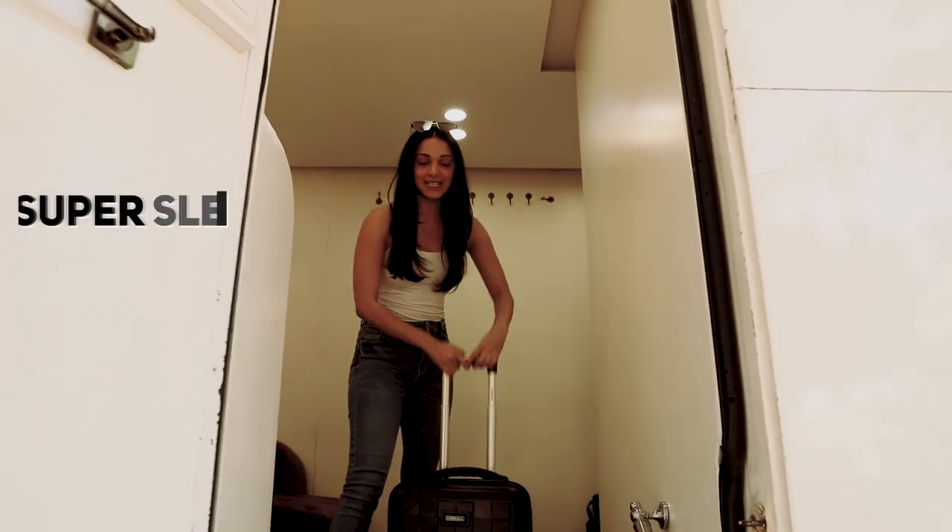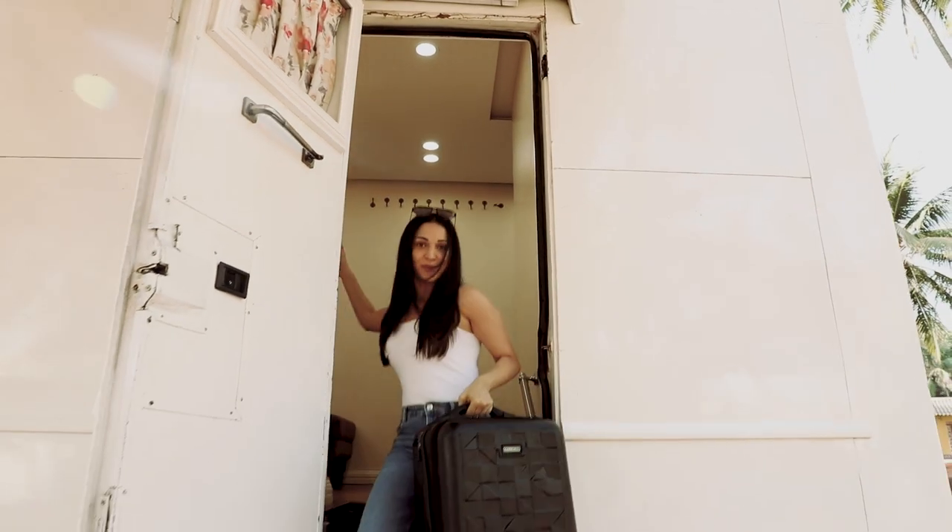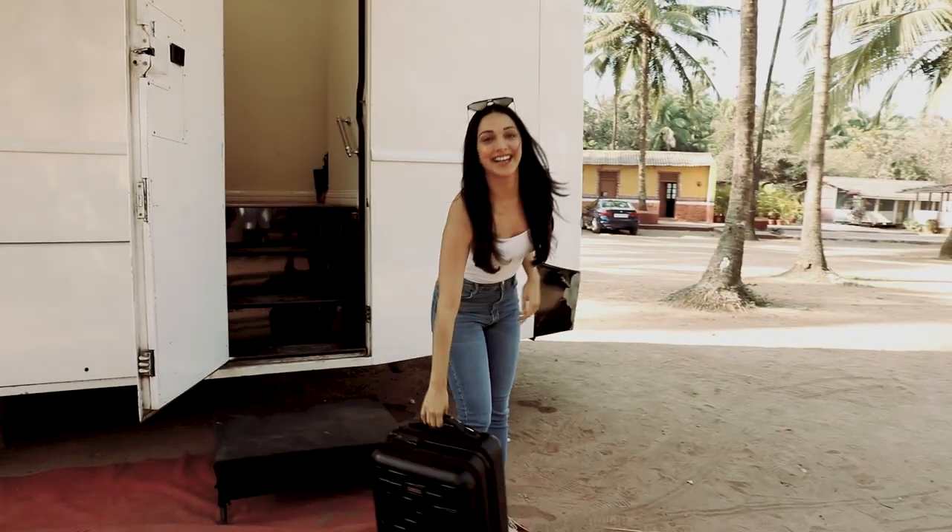And not just that guys, it's super sleek, it's super cool. It looks amazing and stylish. So what else do we need? Carryall hai toh, bakhi sab first class.